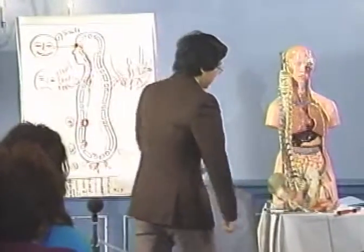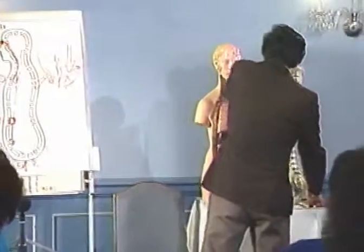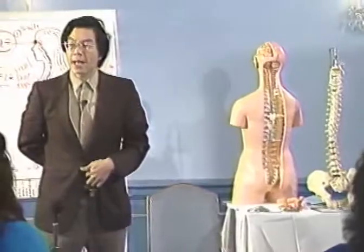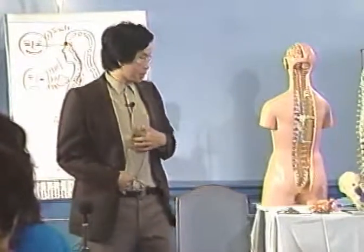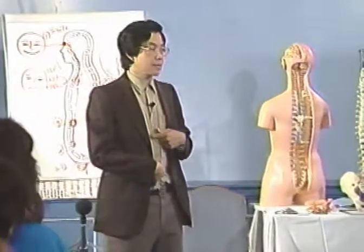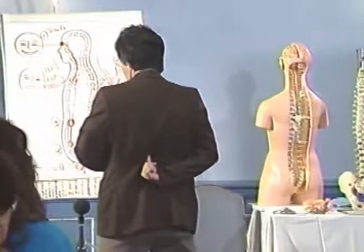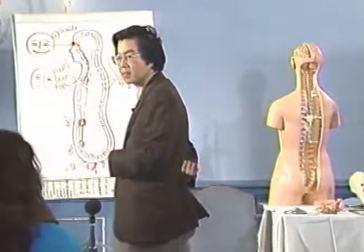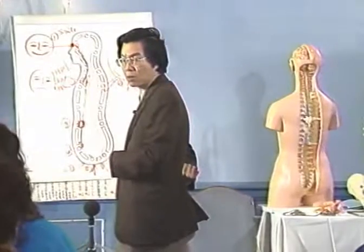The next one is T11 — thoracic 11. There are a lot of nerve branches on the back there, opposite the solar plexus. To find the solar plexus, put your hand on the navel, put your hand on the tip of the sternum — the sharp tip of the sternum — and break in the middle. That is the solar plexus. Right opposite the solar plexus is T11. Or you bend your back down; some people may have one bone that sticks out longer than others — that is T11, thoracic 11.